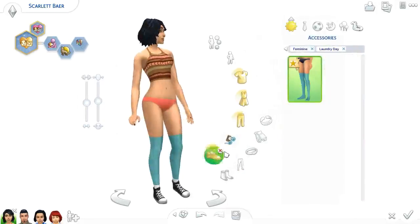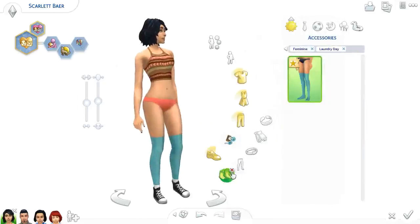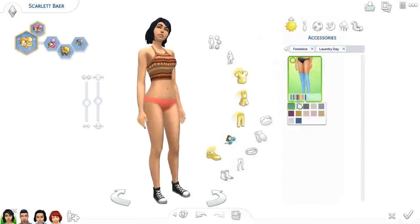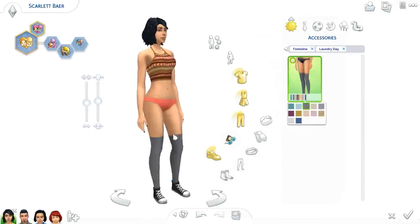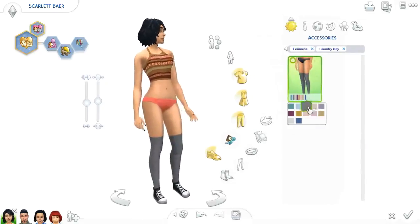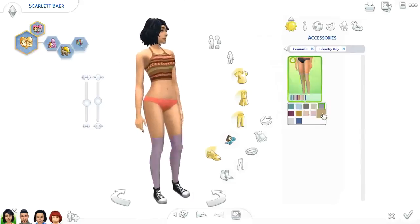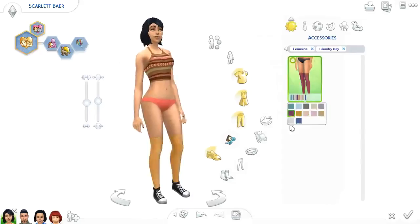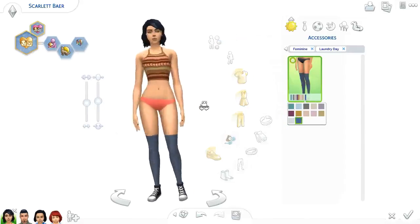We have socks! They're technically under the leggings category, and that bugs me a little, but it's fine. Very nice — like, knit stockings in some plain colors, but they're cute, so can't complain.